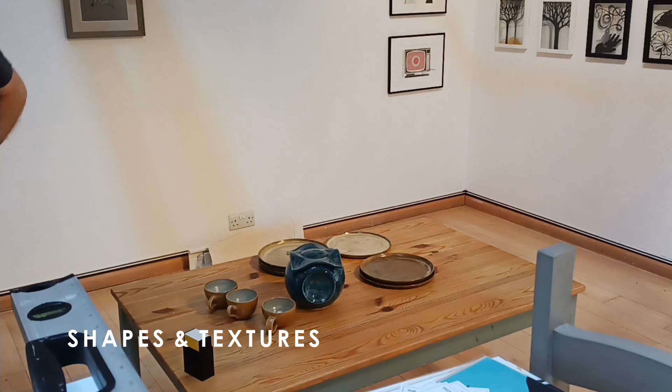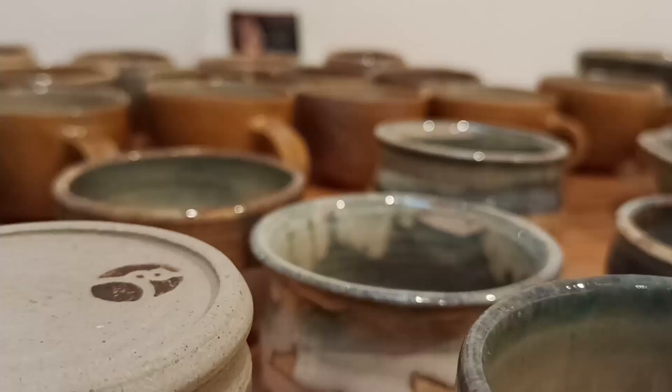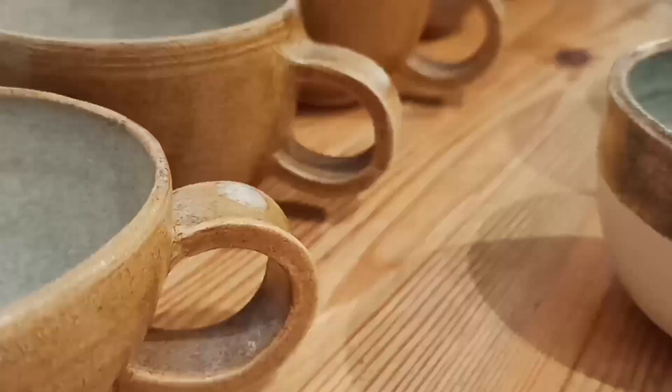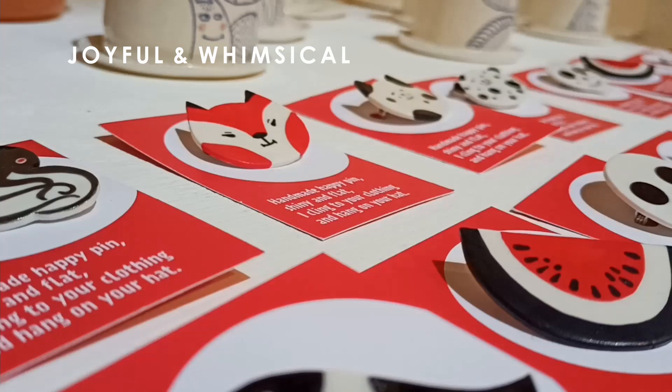I'm inspired mainly by shapes and textures, and what inspires me working with the clay is the feel of the clay and the ability to manipulate it and to change the idea as you're working.